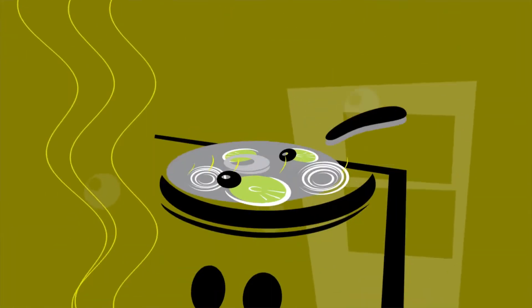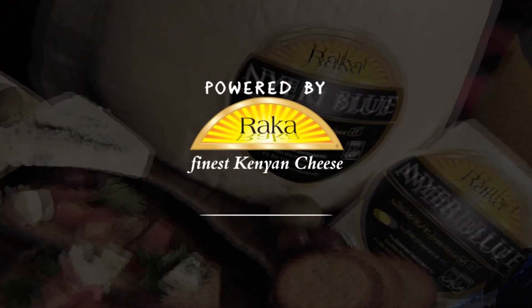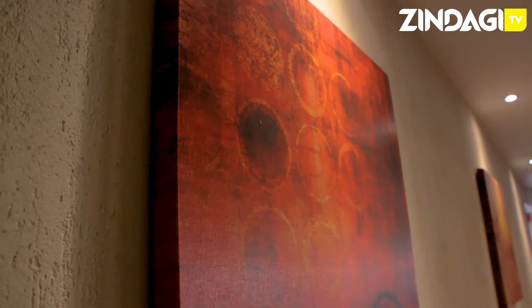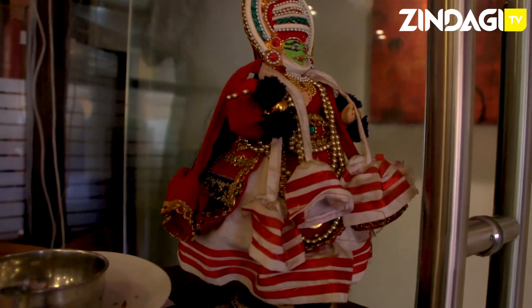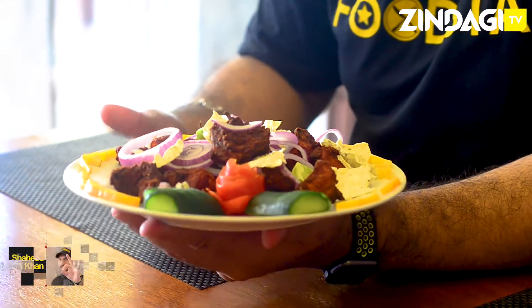Food Style, powered by Rocket Cheese, Kenya's finest cheese, on Zindagi TV. Today we are going to eat Chicken 65. We've had the new 65 before, and now we're having Chicken 65. So what is Chicken 65?